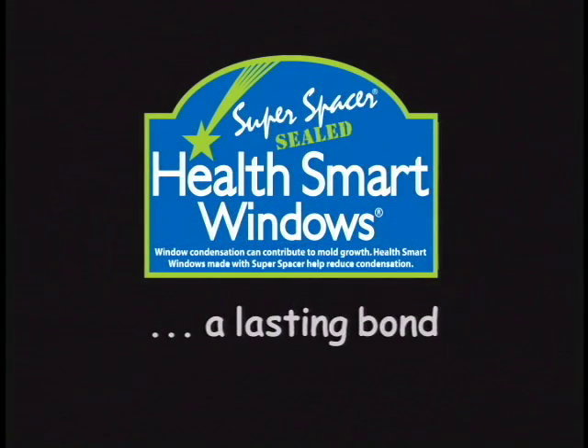Remember to look for the label, or ask for Edge Tech Super Spacer — the health-smart window with a lasting bond.